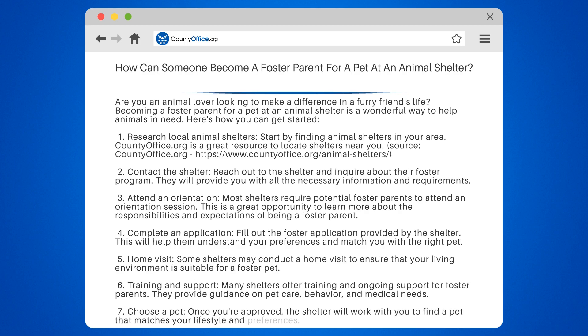7. Choose a pet. Once you're approved, the shelter will work with you to find a pet that matches your lifestyle and preferences.